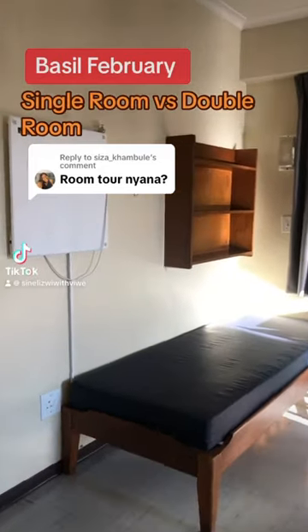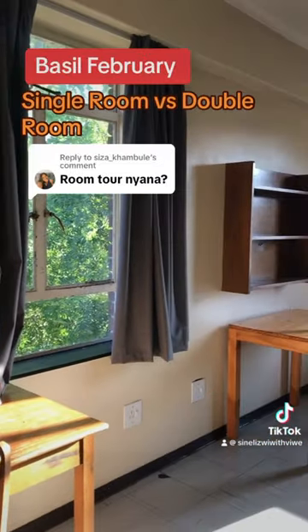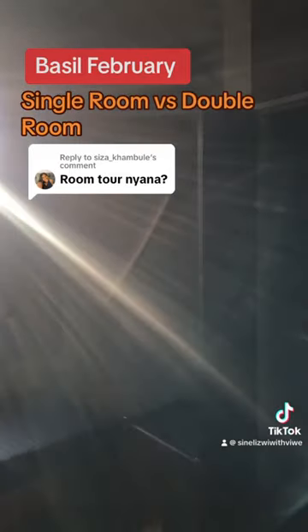Hey guys, this is a room tour for a single room versus double room. This one is a double room. As we walk in, we have bed space and a table and chair. On the other side, we have the same thing — a bed and a table and chair.